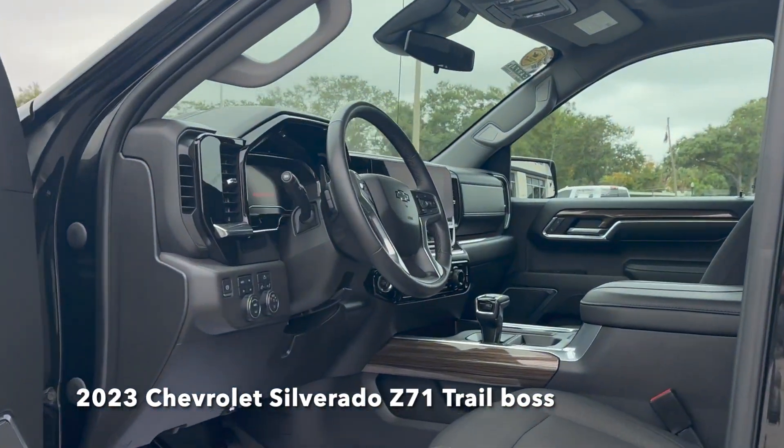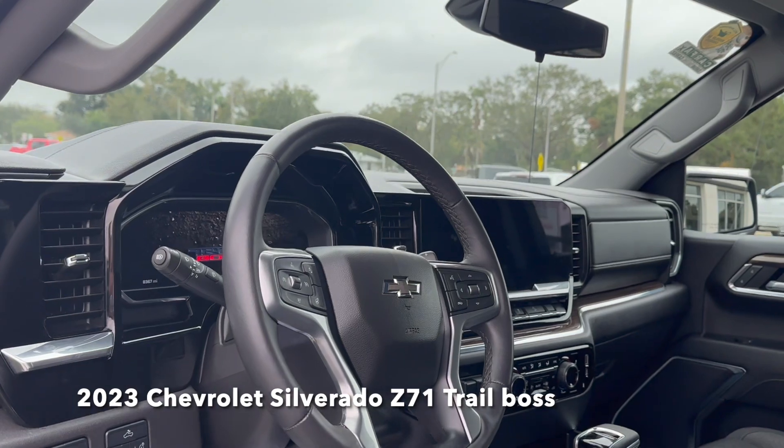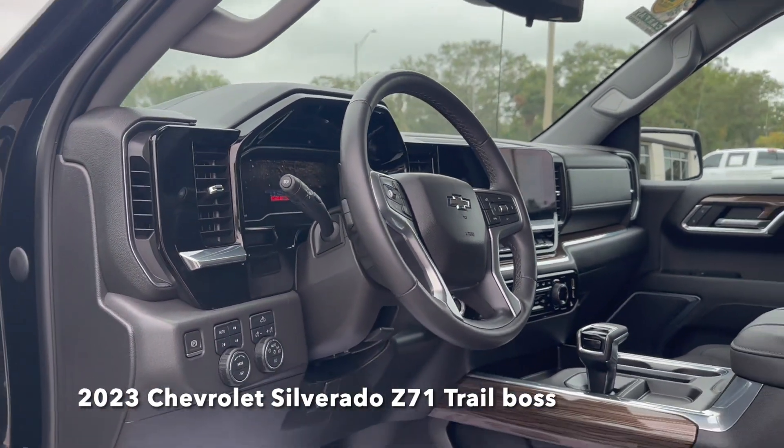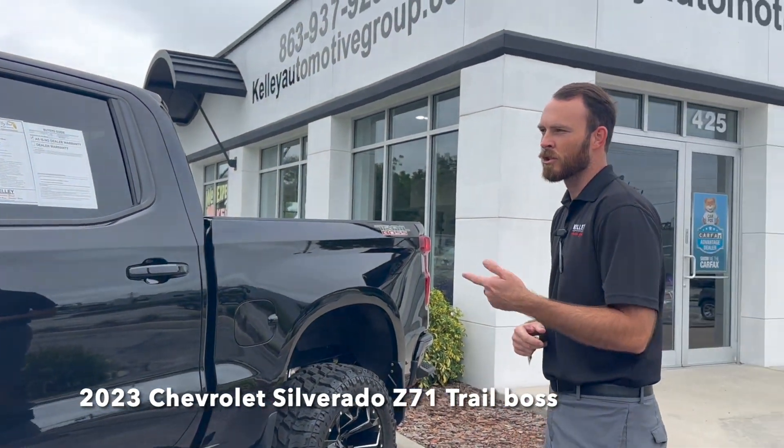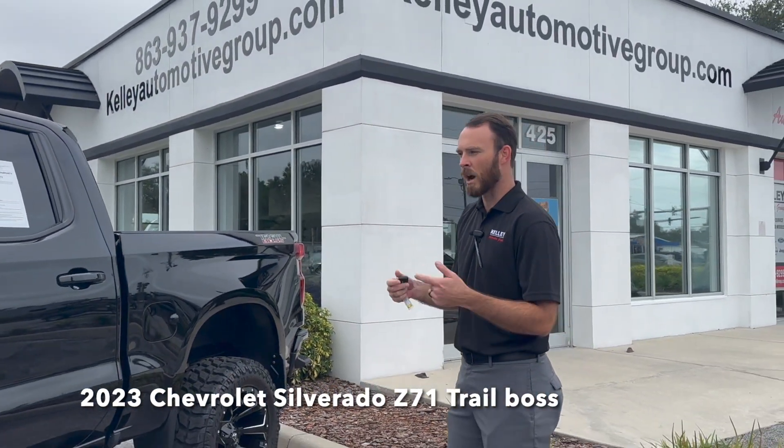Beautiful interior. It has the auto start, just over 13-inch infotainment center, and just over 12-inch driver screen as well.